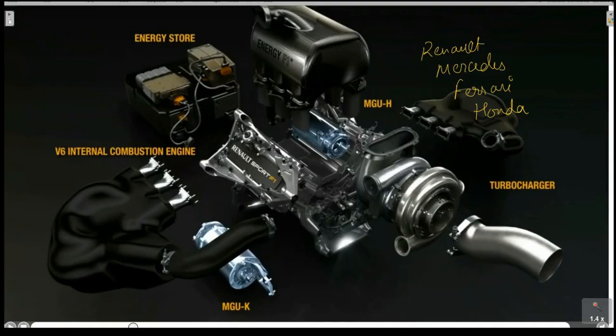In the engine configuration, you have a turbocharger, and a V6 internal combustion engine. The energy storage is a battery pack — specifically a lithium polymer battery pack.